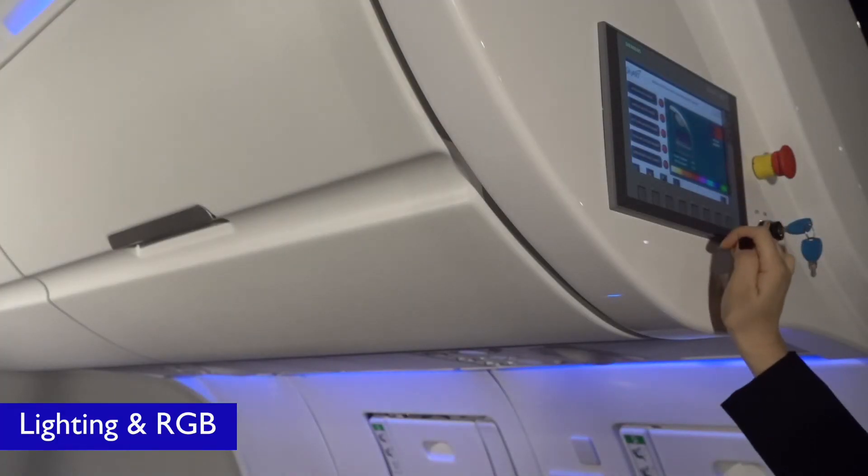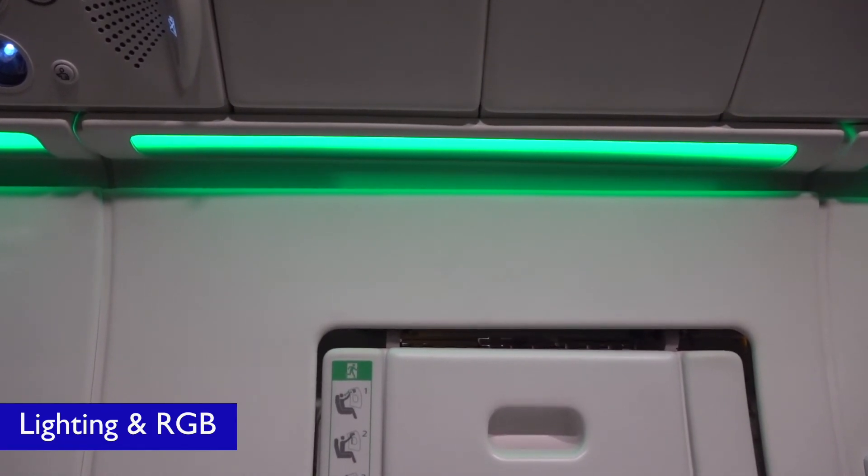RGB lighting is also fitted to provide a soft ambience inside the device.